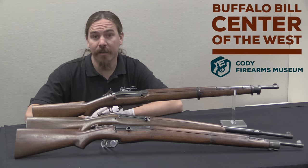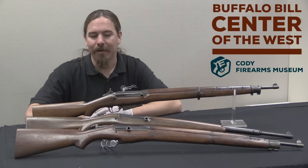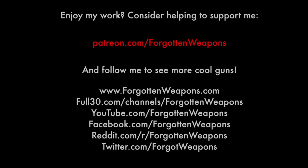If you like this sort of content, please consider checking out my Patreon account. It is funded by folks just like you at a buck a month, who really make it possible for me to travel to places like Cody, Wyoming and check out these guns and bring them to you. And of course, if you are ever in Wyoming or specifically Cody, definitely take the time to stop in the Cody Firearms Museum and check it out — they have a fantastic collection, well displayed. You won't be disappointed. Thanks for watching.